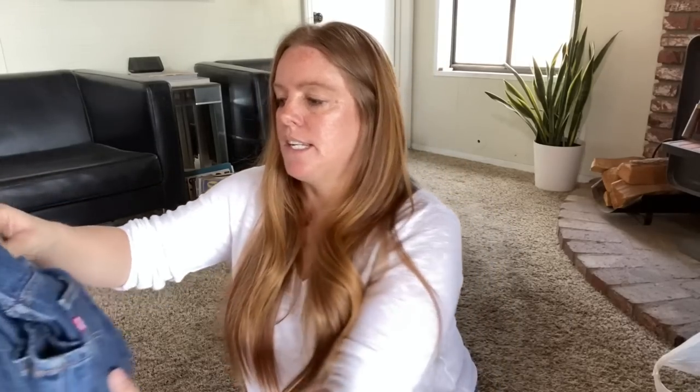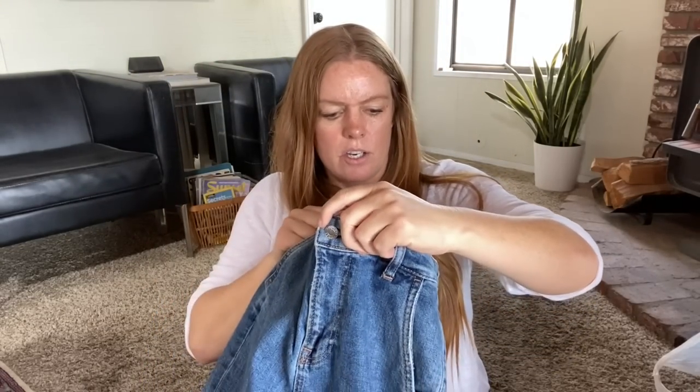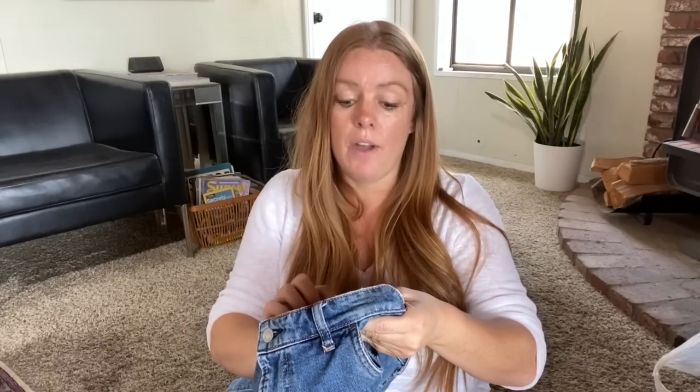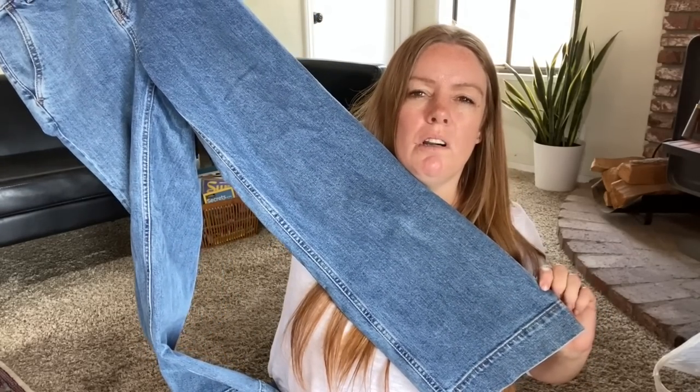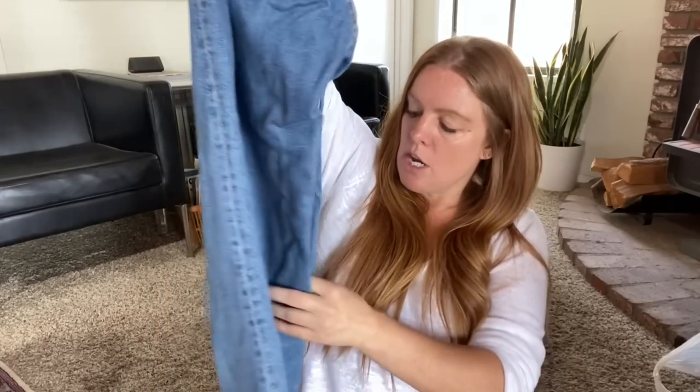Here's a pair of Everlane wide-leg jeans, size 27 regular. They're high-rise, more of a mild wide leg. Everlane is hit or miss at the bins, but if it's in good shape I'm happy to pick it up. The high-rise wide-leg style is more desirable than some older Everlane styles, so I was happy about these.